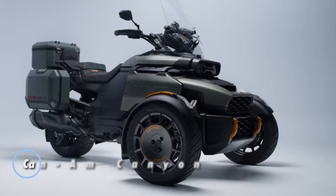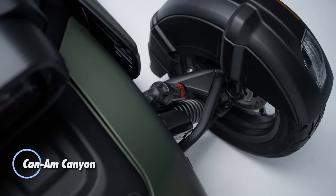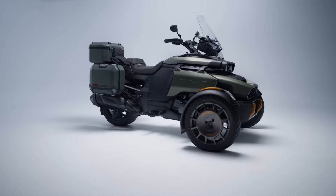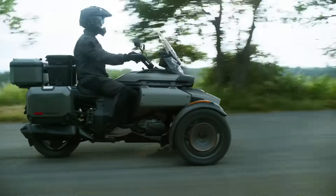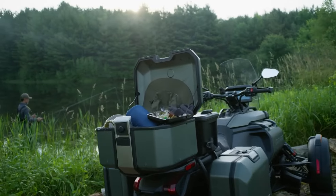The Can-Am Canyon is an adrenaline-fueled three-wheeler built for adventure seekers and off-road explorers, priced at $25,300. Powered by a robust 1,330 cubic centimeter Rotax ACE engine delivering 115 horsepower, this vehicle ensures thrilling performance on any terrain.